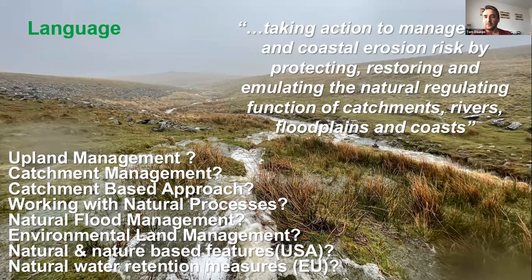I wanted to touch on language before showing you an introductory film. You'll probably hear these techniques called all sorts of different things: upland management, catchment management, working with natural processes. We're trying to settle on 'natural flood management' or 'nature-based solutions.' There's even one called 'water retention measures' which sounds like something you go to your GP with. Ultimately, they all mean the same thing, which is restoring and enhancing the natural behaviour of the river catchment back to, as much as possible, its natural state.